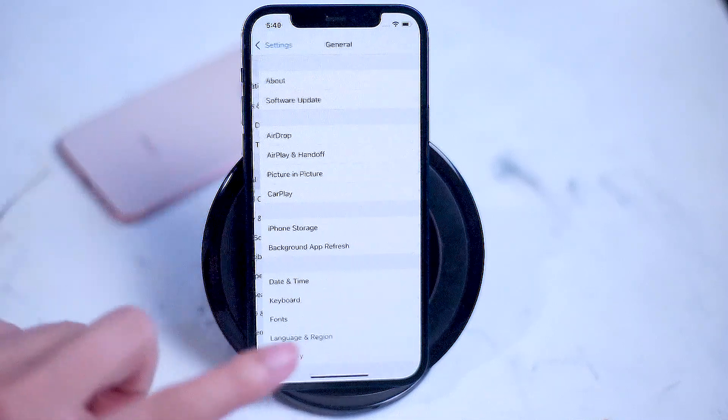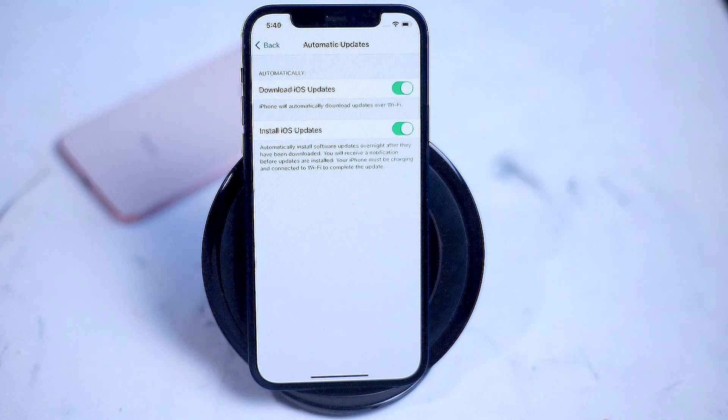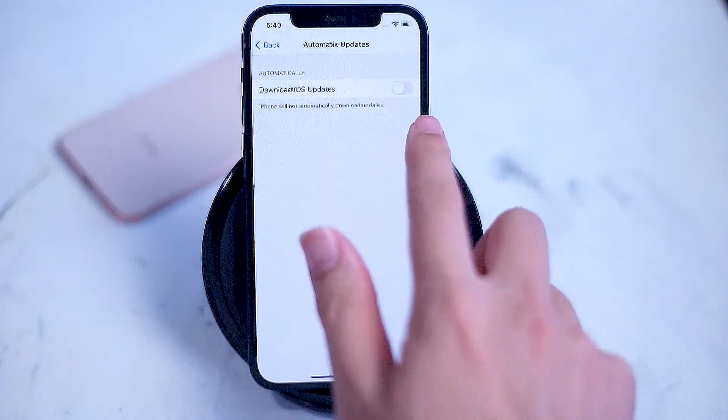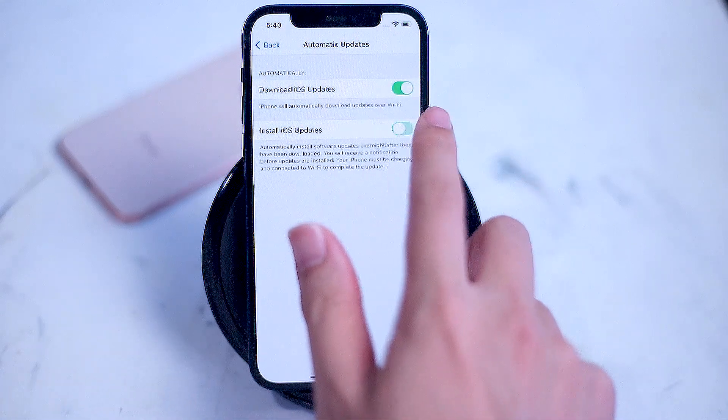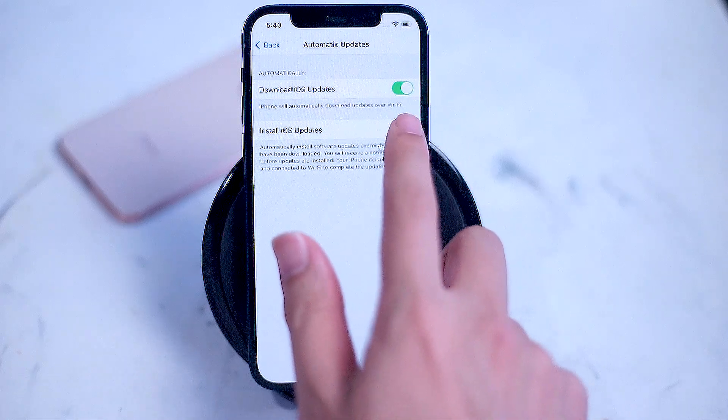At the time of this video, the iPhone 12 on release is running iOS 14.1. You'll generally want to update to the newest version of iOS as soon as it becomes available, just to make sure any bugs and performance issues are ironed out as soon as possible. It also keeps your phone secure and maximizes all the features of your iPhone 12. Thankfully, iOS makes this easy as there's a toggle in the software update menu to automatically install any updates that are downloaded.